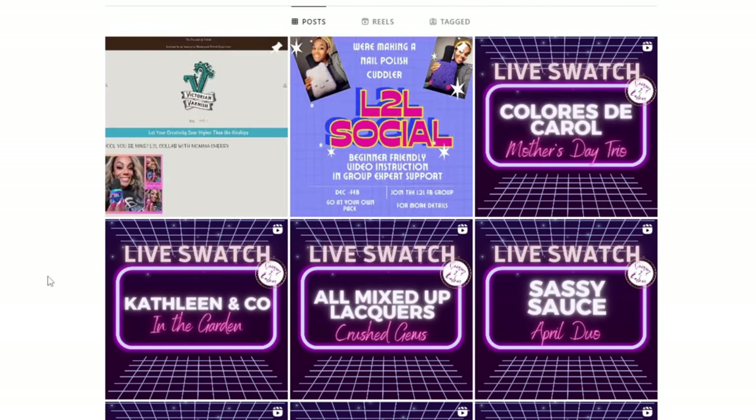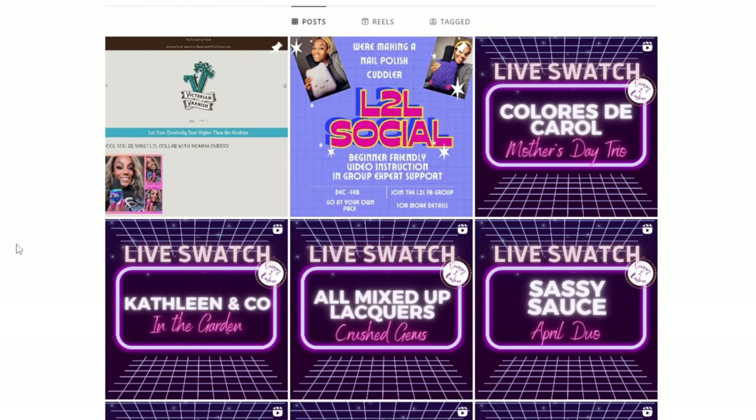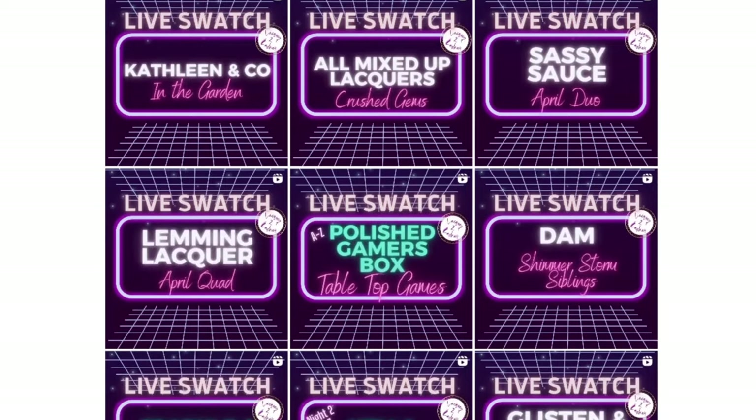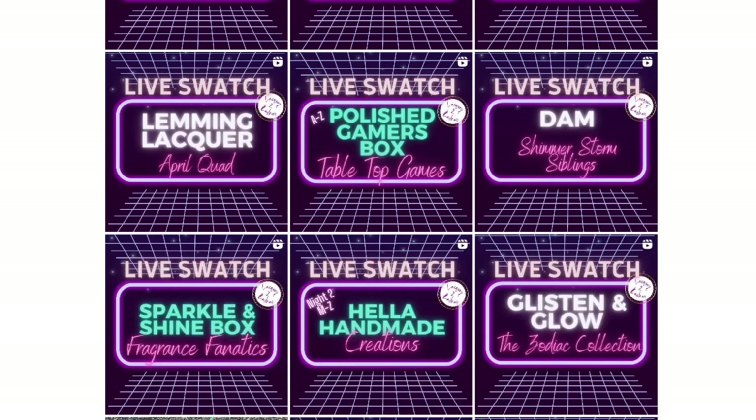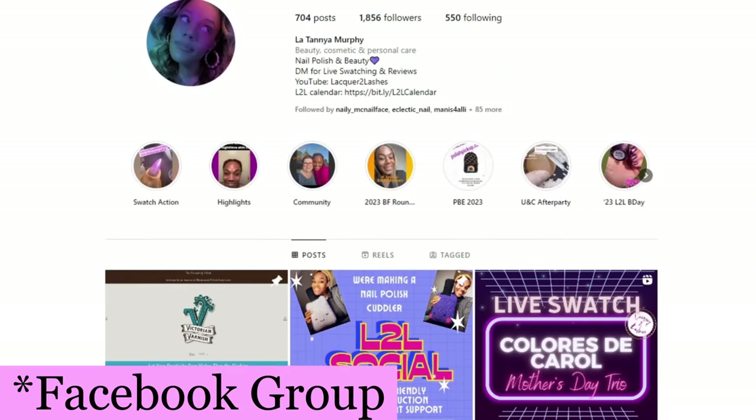Speaking of Tanny from Lacquer to Lashes, if you don't already follow her on Instagram, it's a fantastic way to get live swatches of upcoming releases since she gets PR. She has swatches of Coloristic Carol with a Mother's Day trio, Kathleen and Co in the Garden, All Mixed Up Lacquers Crushed Gems, Sassy Sauce April duo, the Lemming Lacquer quad, Polished Gamers Box, Dom Nail Polish, Sparkle and Shine Box, Hella Handmade Creations, Glistening Glow, and more. There's also a Lacquer to Lashes live group you can join.